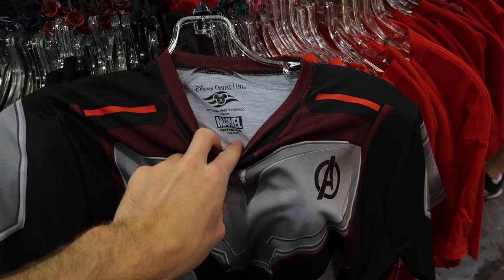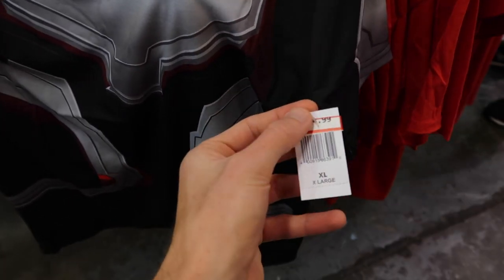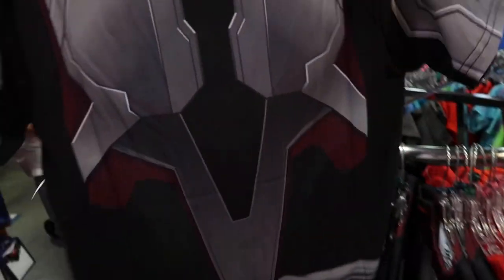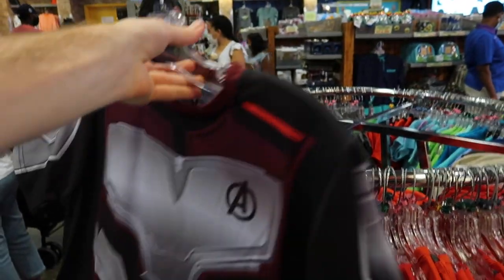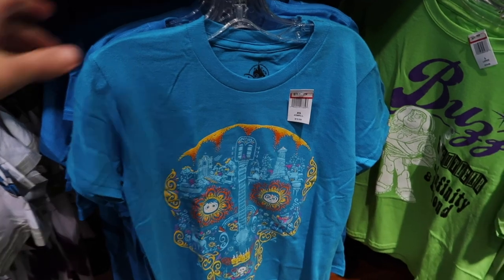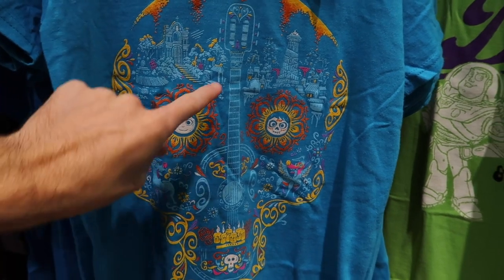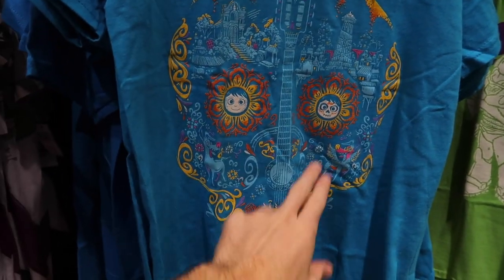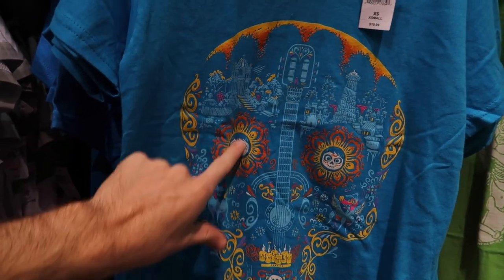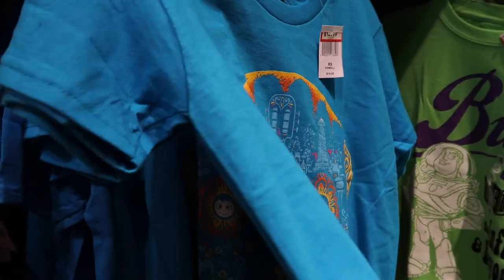The Ant-Man shirt doesn't show what the original price was, but it's kind of cool seeing something different. There's also a Coco shirt for $12.99 — I actually like the details: you can see the city, two different Dantes, and guitars separating the two sections. It was $19.99, now $12.99. They've got extra smalls, smalls, mediums, and larges. They also have an Epcot shirt I remember seeing way back when they had a lot of the Epcot Forever stuff — haven't seen it in a long time. It's $9.99, was $29.99, so about $20 off.